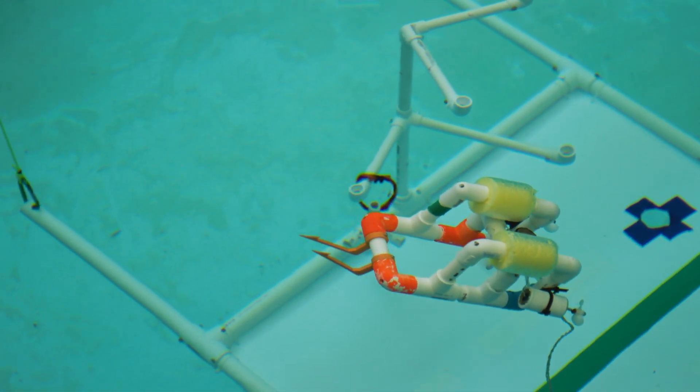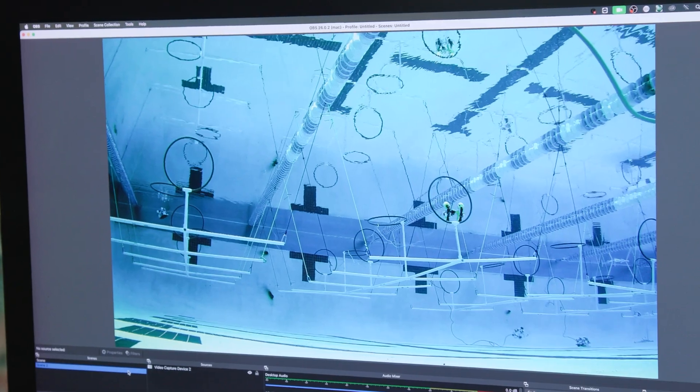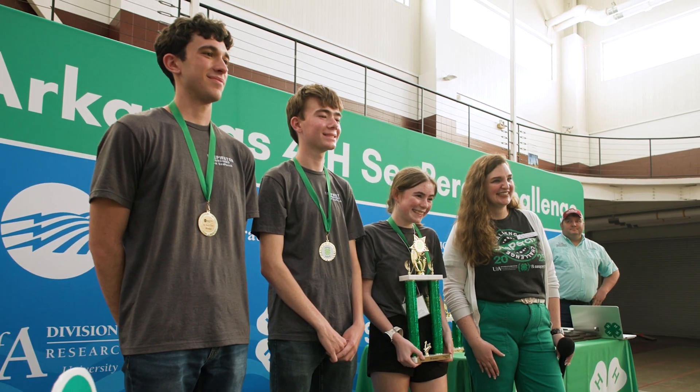We actually got 34 seconds on the obstacle course, which is right now a state record, and we are very very proud of that. It's only three seconds slower than the world record, so we are very very proud.